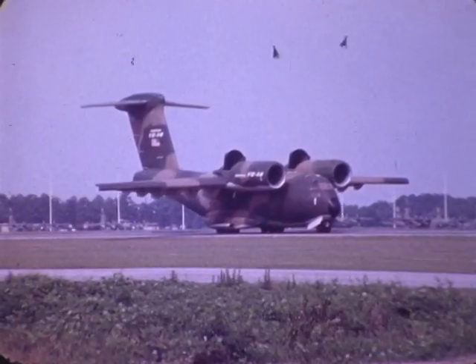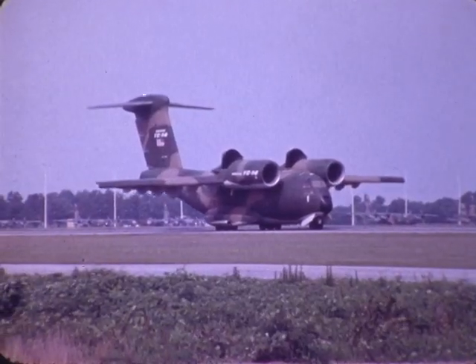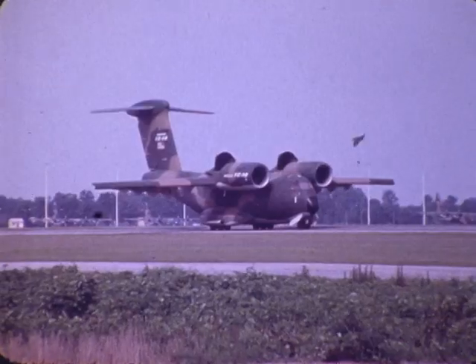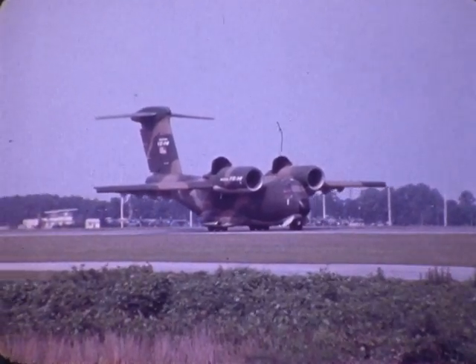Backing capability of the airplane is a key feature. The YC-14, with its over-the-wing mounted engines, has a significant advantage in this area. This configuration also contributes to lower noise levels and lower infrared signatures.